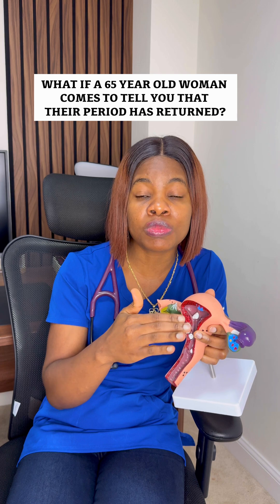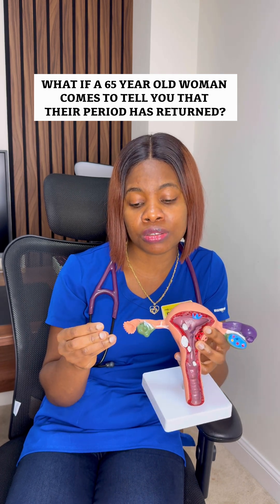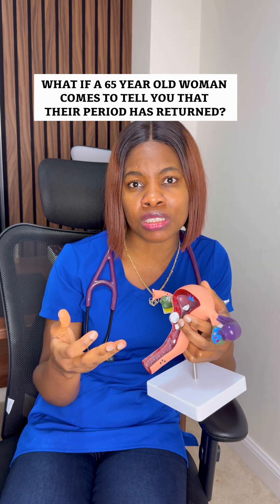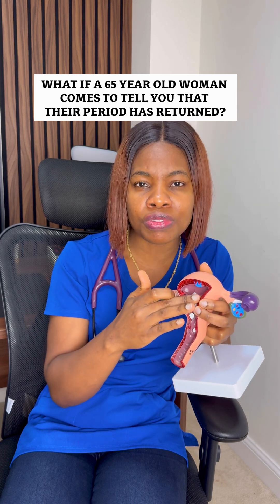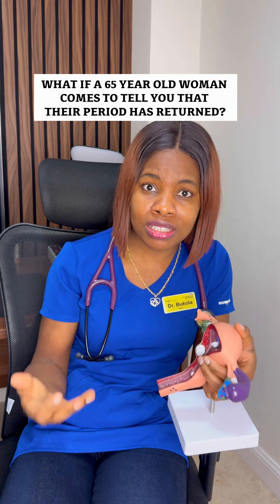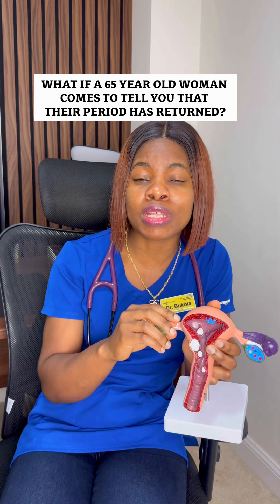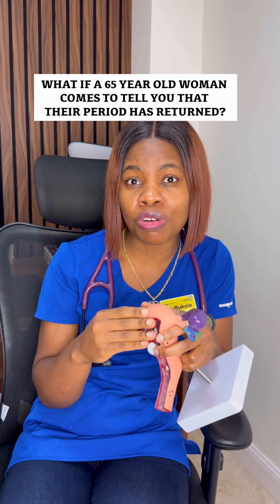The withdrawal bleed usually happens when the inner lining of the womb sheds. In women with polycystic ovarian syndrome, their ovaries have multiple cysts that produce oestrogen. Unopposed oestrogen causes the inner lining of the womb to continue getting thicker and thicker. If the woman is not on any medication containing progesterone to inhibit that oestrogen, they would be at an increased risk of womb cancer.